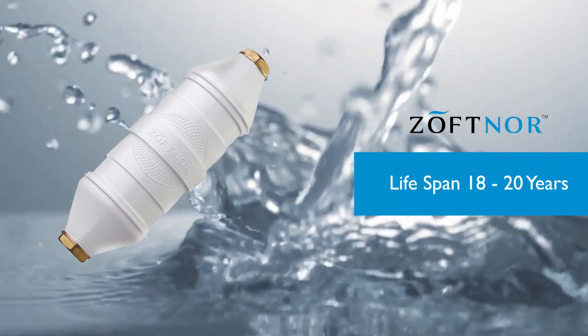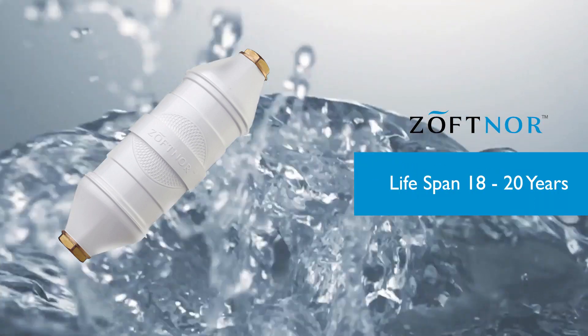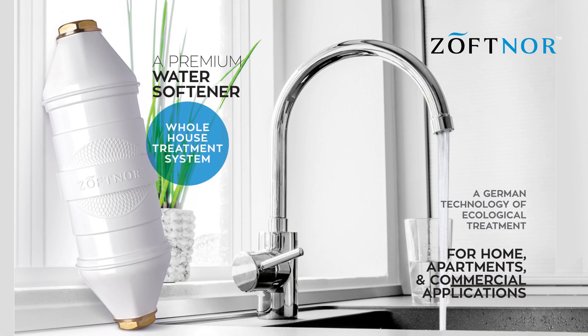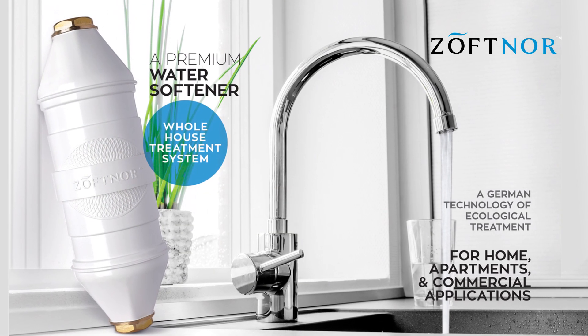The lifespan of Zoffner is 18 to 20 years and the company's warranty is 5 years. Zoffner is a single solution for all your hard water problems.